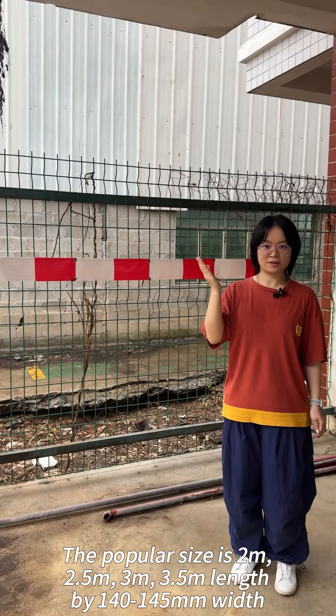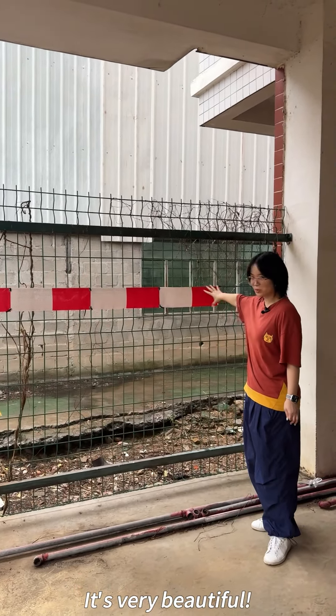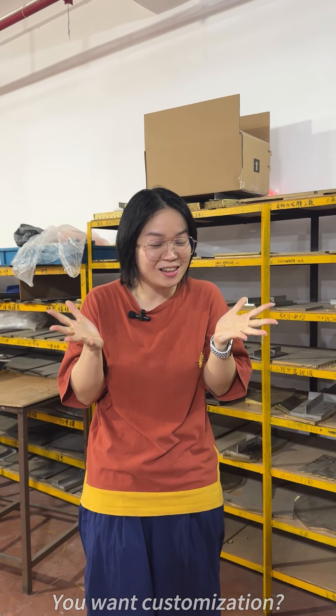This one is 2 meter — you can see it's very beautiful. You want customization? Okay, just say the size you like!